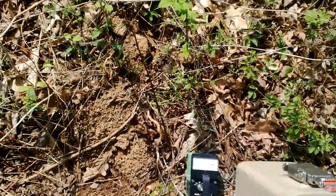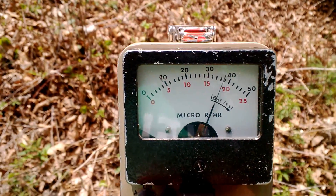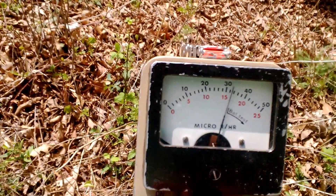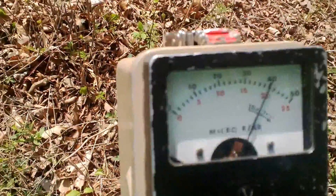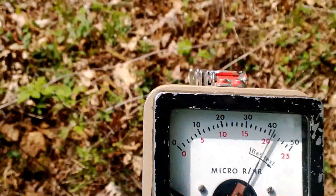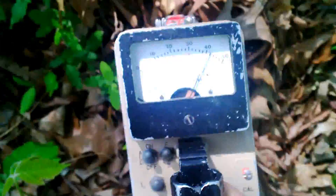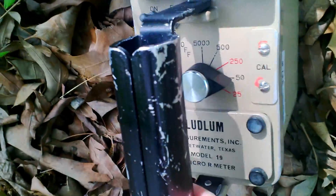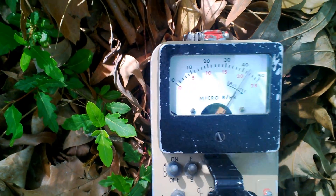Let's see what we can get. Background in this area — not where I'm standing but in this general area — is about six or seven micro-rem. Right now I'm in the lowest decade scale and I'm getting about 20 to 25. Let's walk around and see what kind of readings we can get. Now we're in the second decade scale — that's about 40 micro-rem an hour.